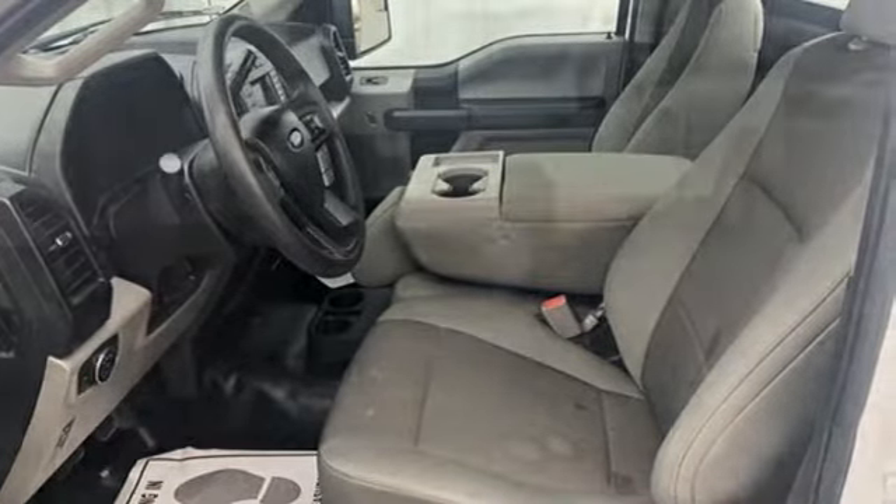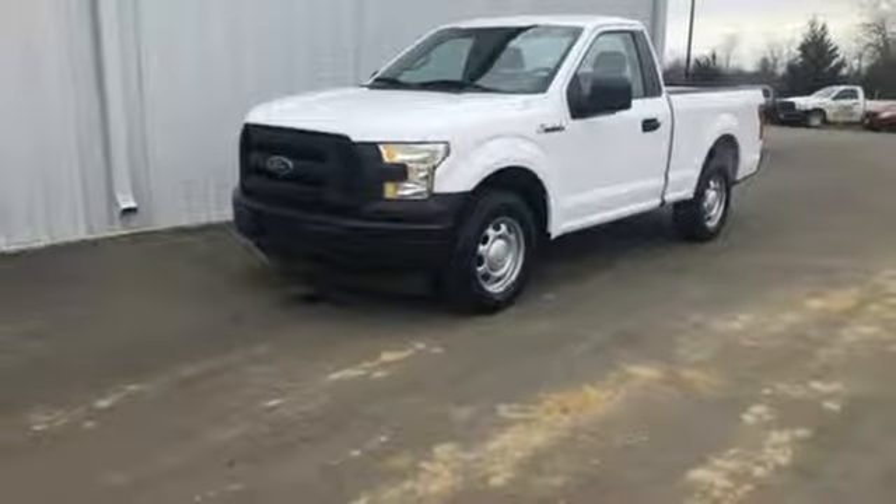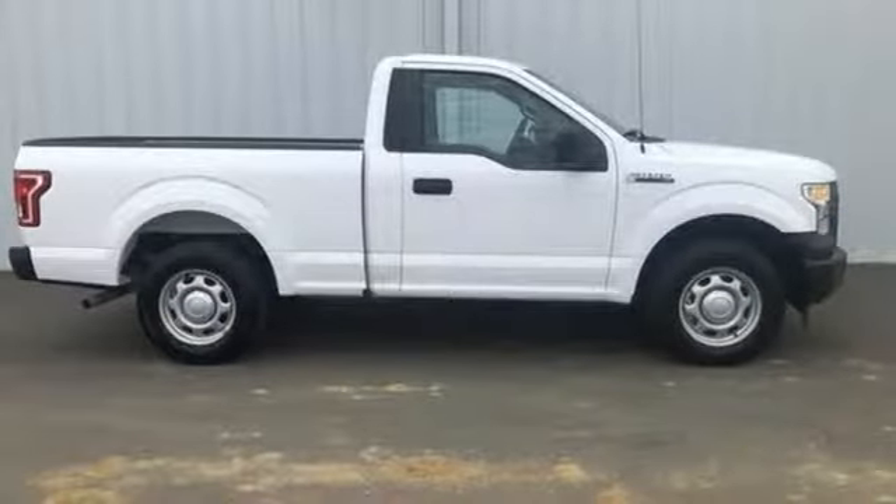V6 engine, active grille shutters, gas pressurized shocks, and easy lift and lower tailgate.